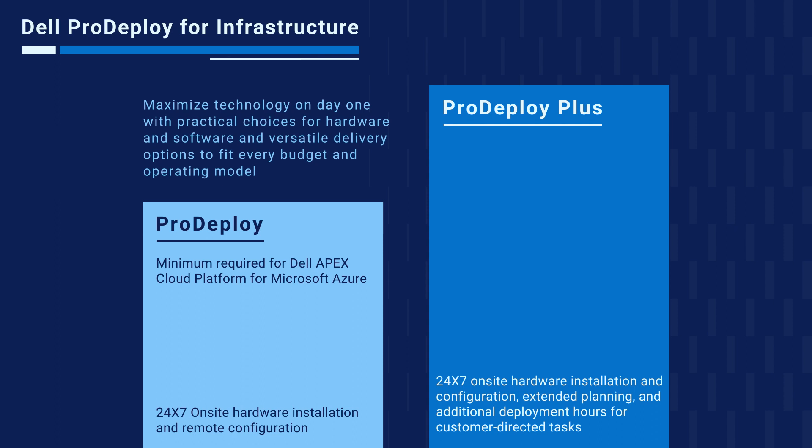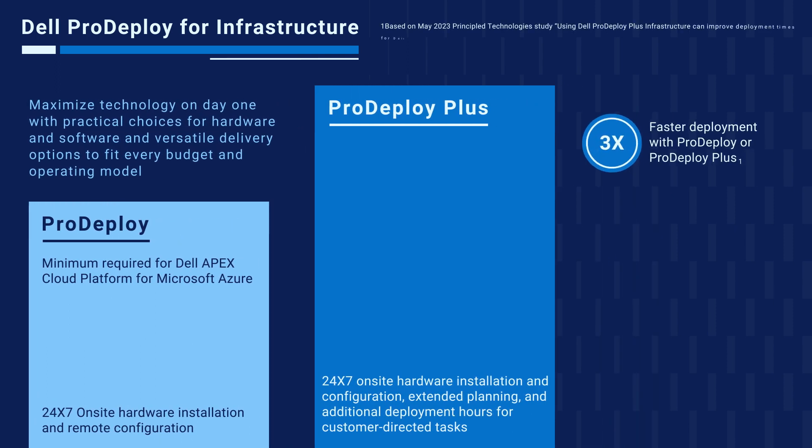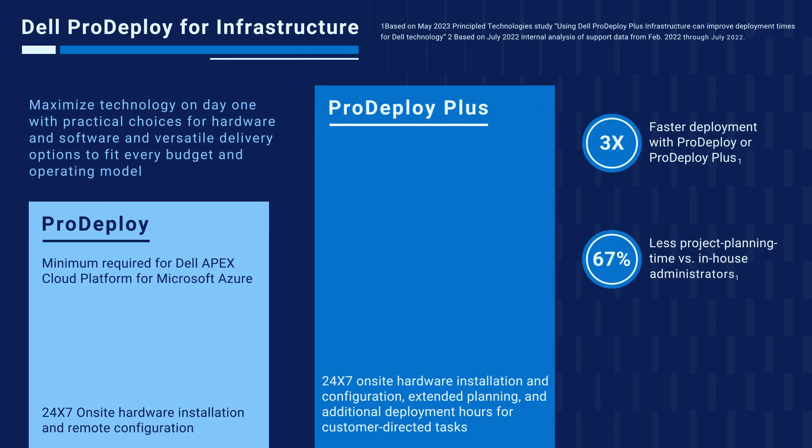Dell's expertise in the deployment of this solution benefits customers in several ways, some of which came to light in a 2023 study conducted by Principled Technologies. Customers who choose Pro Deploy were able to get their systems deployed three times faster and with 67% less project planning time versus their in-house administrators. Other internal analysis showed that customers place 58% fewer support calls after deployment when hiring Dell for the job.